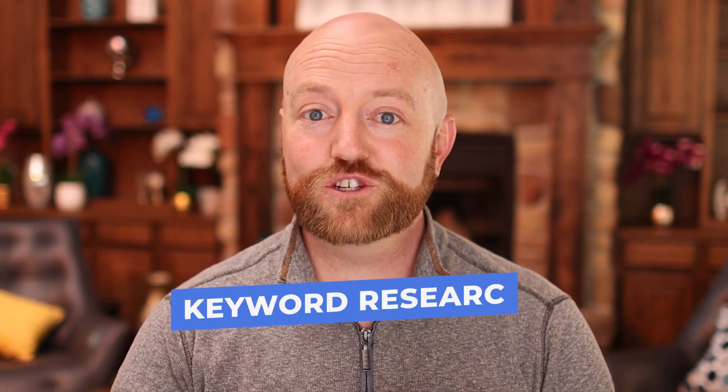They admire you and eventually, after they've watched a few videos, they get to a point where they feel like, 'I think this is the person that I want to hire.' Before we film, we want to start with the keyword research, and I'm going to show you a tool that makes this step really easy.